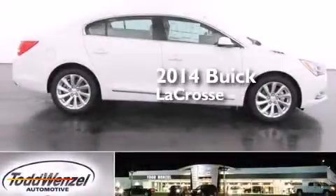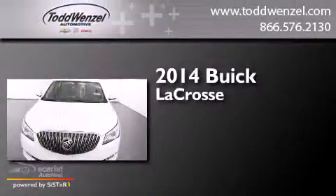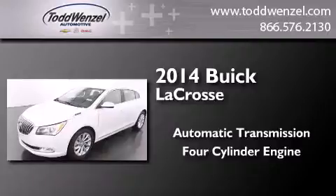This is a brand new 2014 Buick LaCrosse. This four-door sedan has an automatic transmission and a four-cylinder engine.